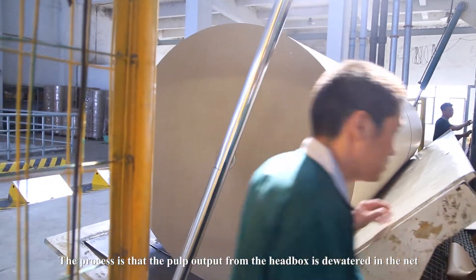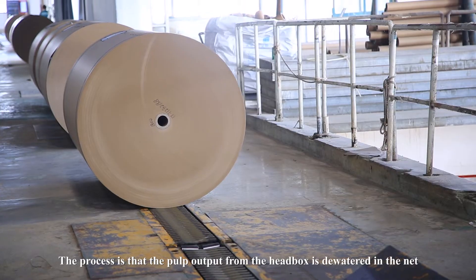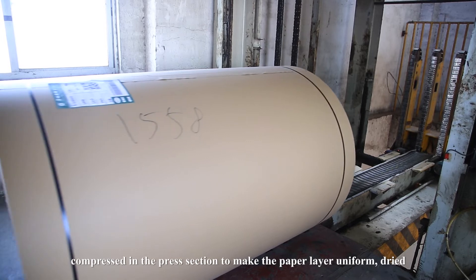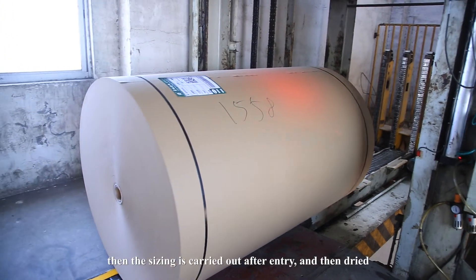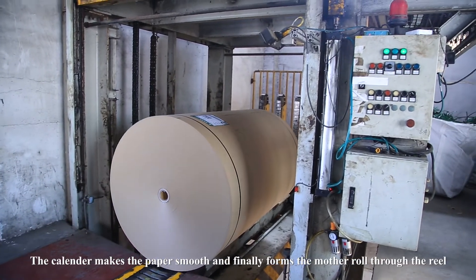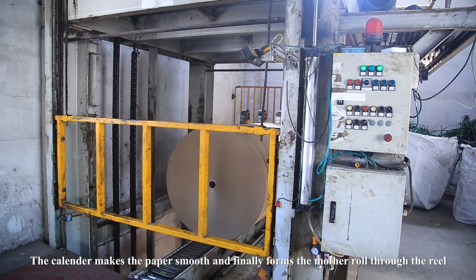The process is that the pulp output from the head box flows onto the wire section. It is compressed in the press section to make the paper layer uniform, then dried. Sizing is carried out upon entry, then dried again. The calender makes the paper smooth, and finally the mother reel is formed through the reel section.